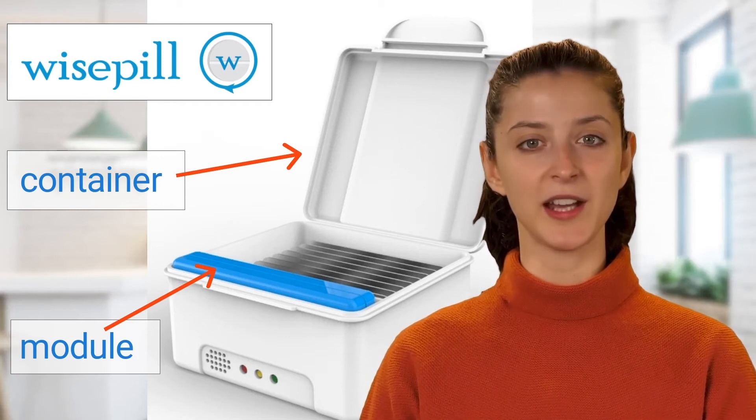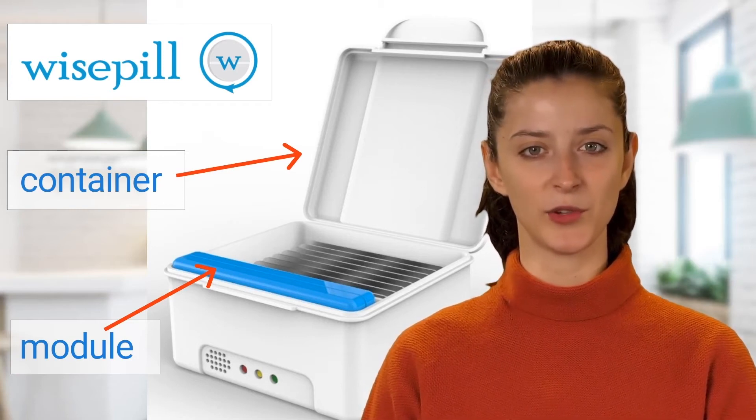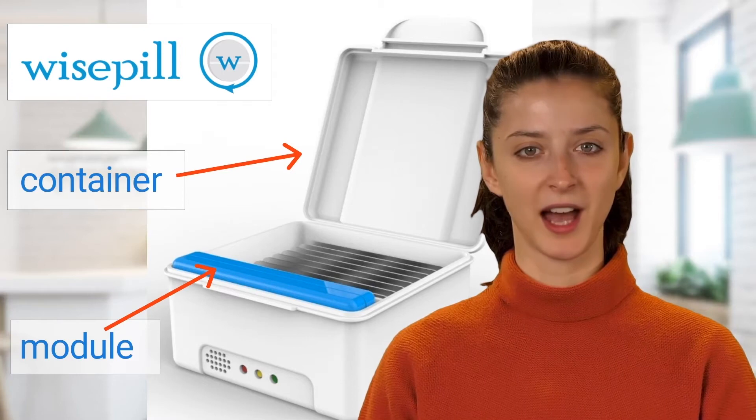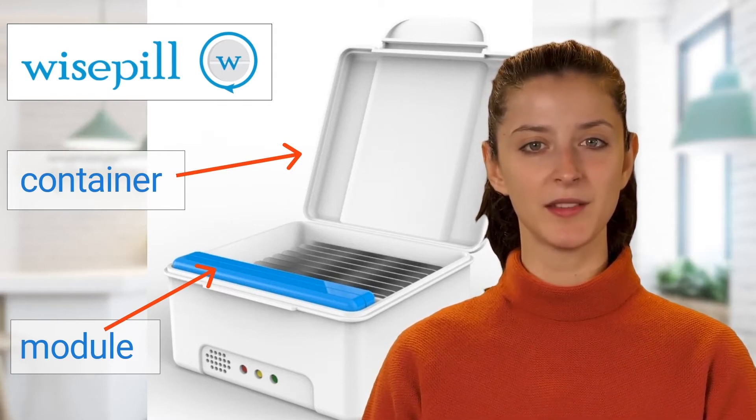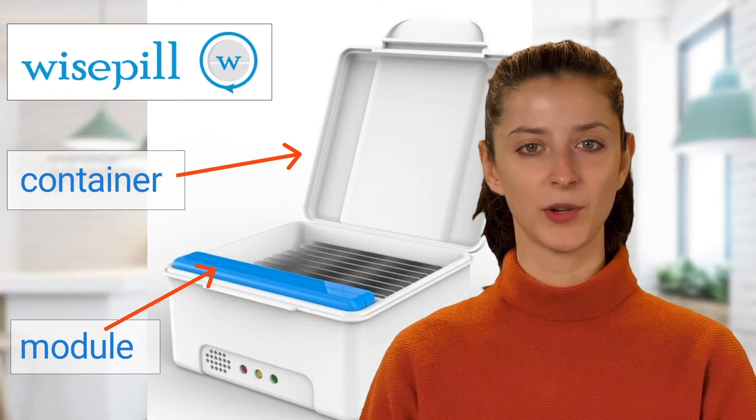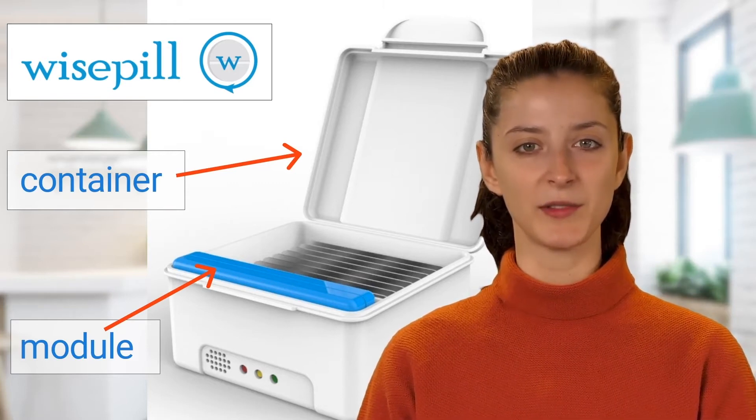The module slots into the container so that the indicator lights are visible through the front of the container. A USB port on the module can be accessed by opening the container. The USB port is used for downloading data, charging the battery, and for configuration of the unit.